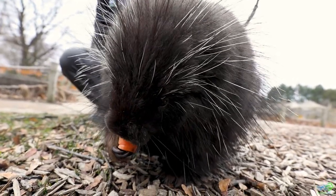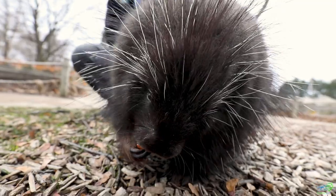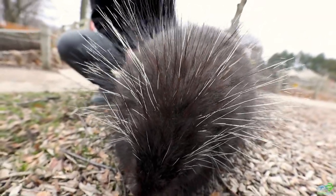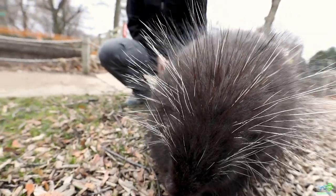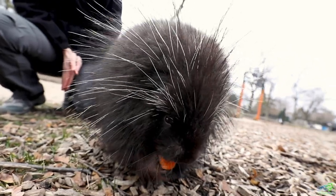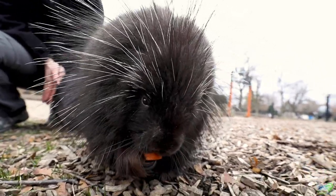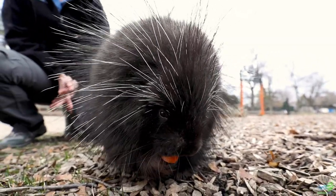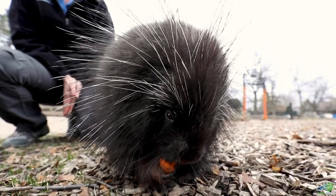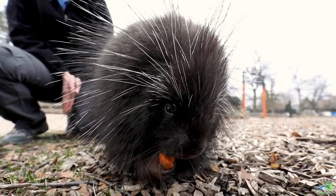During the winter they eat a lot of tree bark and some of the inside parts of trees, so having those strong teeth helps them during that time. But during the springtime when all these nice fresh shoots are just starting to grow and bloom, they'll start to have a more nutritious snack than just tree bark and other types of sticks and wood from their diet.